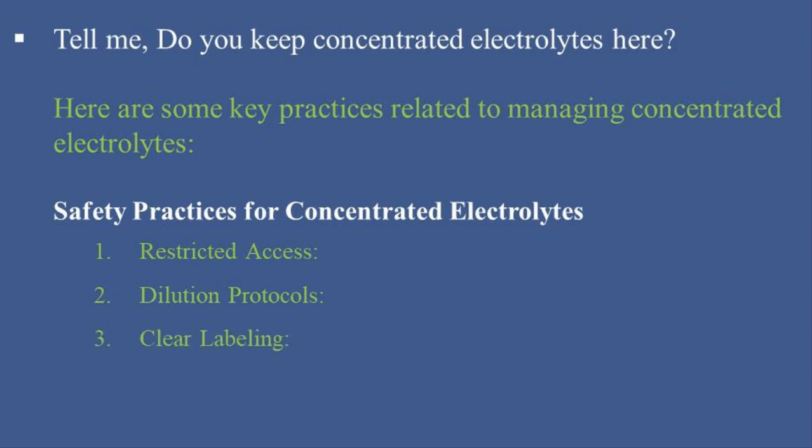3. Clear Labeling: Label concentrated electrolyte solutions clearly and distinctively to avoid confusion with other medications. Use high-visibility labels with warnings about the need for dilution and potential risks. 4. Separate Storage: Store concentrated electrolytes separately from other medications to reduce the risk of accidental selection or mix-up. Use dedicated storage bins or shelves for these products.